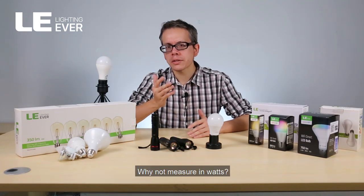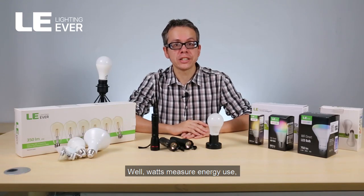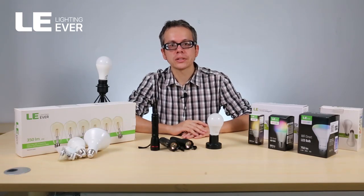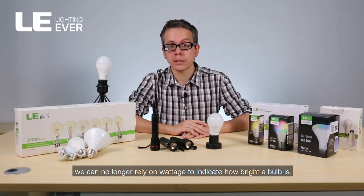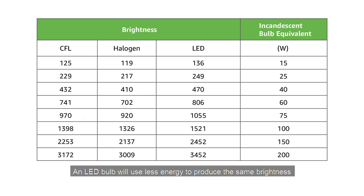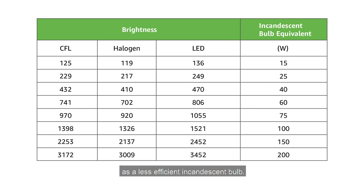Why not measure in watts? Well, watts measure energy use, not light output. Therefore, with the focus of LEDs being energy efficiency, we can no longer rely on wattage to indicate how bright a bulb is. An LED bulb will use less energy to produce the same brightness as a less efficient incandescent bulb.